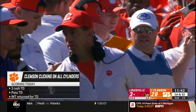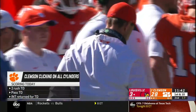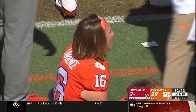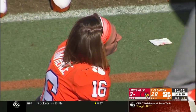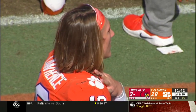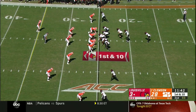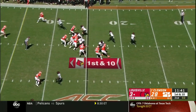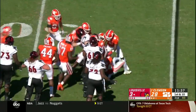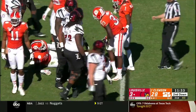An excellent interception by the safety — actually the corner. That's only Lawrence's third pick of the season. Anthony Johnson continued to get depth from his coverage; nobody was on his side of the field. Nice play for Louisville getting the ball back. A little momentum going here.